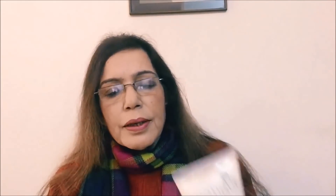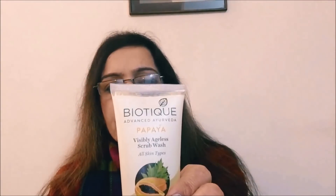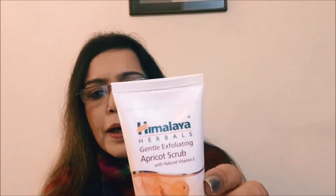Coming up, number two is Himalaya — again an Ayurvedic product. Himalaya Herbals, as you all know; you must have been using their aloe vera face wash in summers. This is a scrub — it clearly says Gentle Exfoliating Scrub — with natural Vitamin E. This is the Himalaya Apricot Scrub, also an Ayurvedic formulation. This gentle exfoliating apricot scrub is for only 70 rupees for 50 grams.